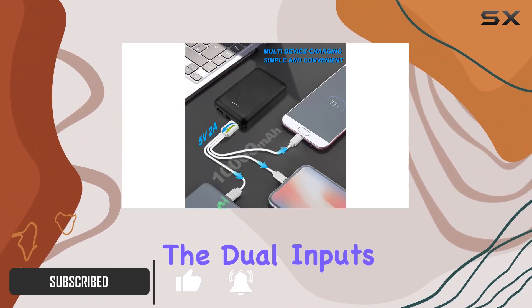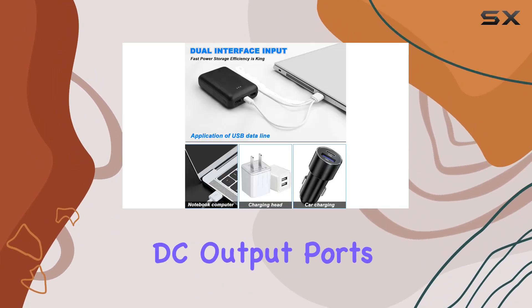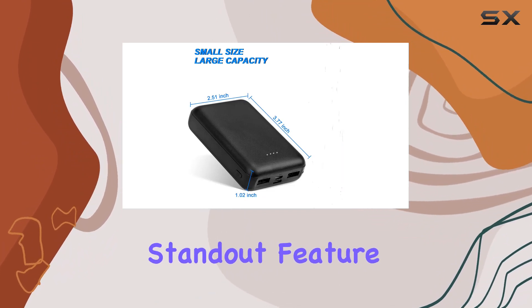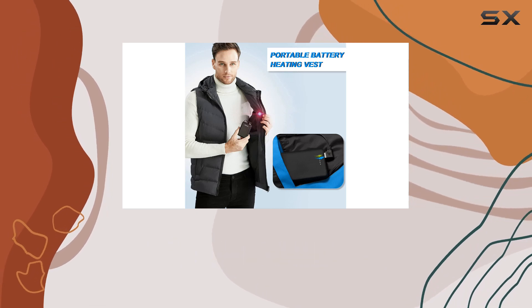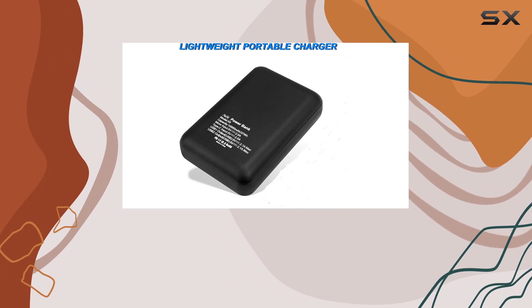The dual inputs and outputs, featuring a Type-C input port, micro-input, and two USB-DC output ports, provide versatility for various devices. A standout feature is its compatibility with heated vests, thanks to the USB-DC input port. This makes it a must-have accessory for outdoor enthusiasts during colder months.